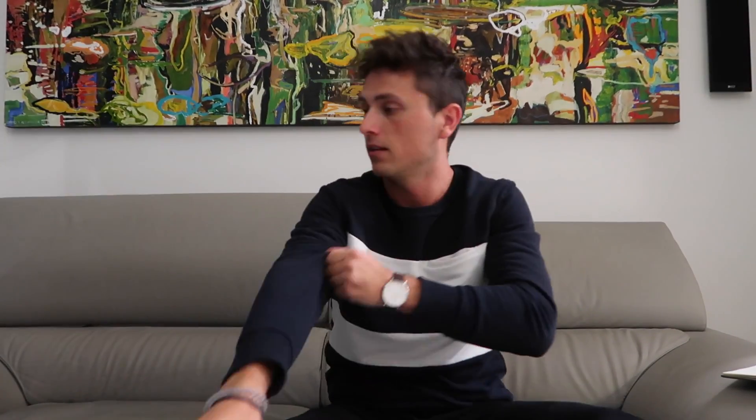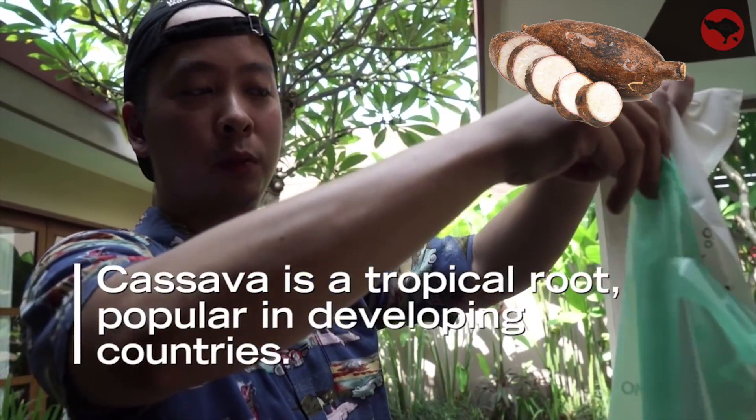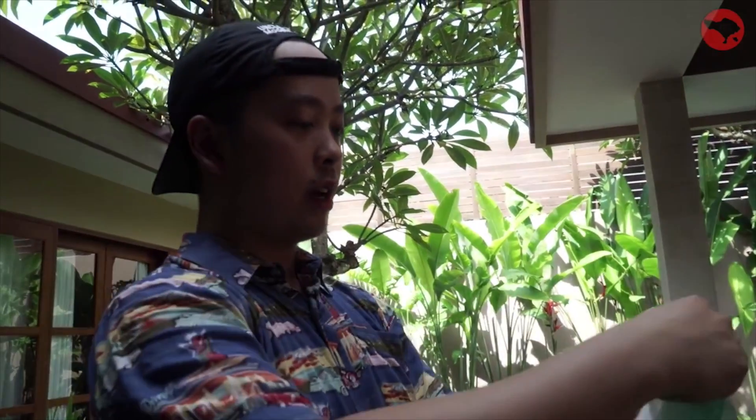This bag is awesome. It's literally made from nature. It's made from industrial cassava starch, which is a popular tropical root found in developing countries.